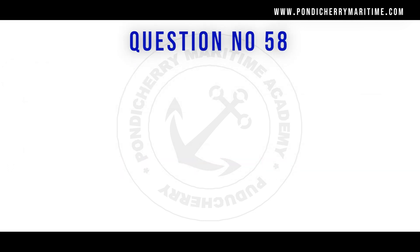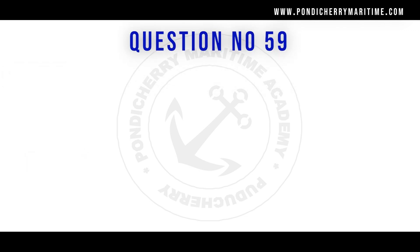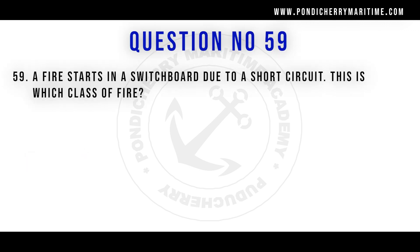Question 58: An aluminium powder fire is classified as Class D. All fires involving flammable metals are classified as Class D fire. Question 59: A fire starts in a switchboard due to a short circuit — this is Class C fire. Class C fire involves electrical faults, so a switchboard fire is an electrical fire belonging to Class C.